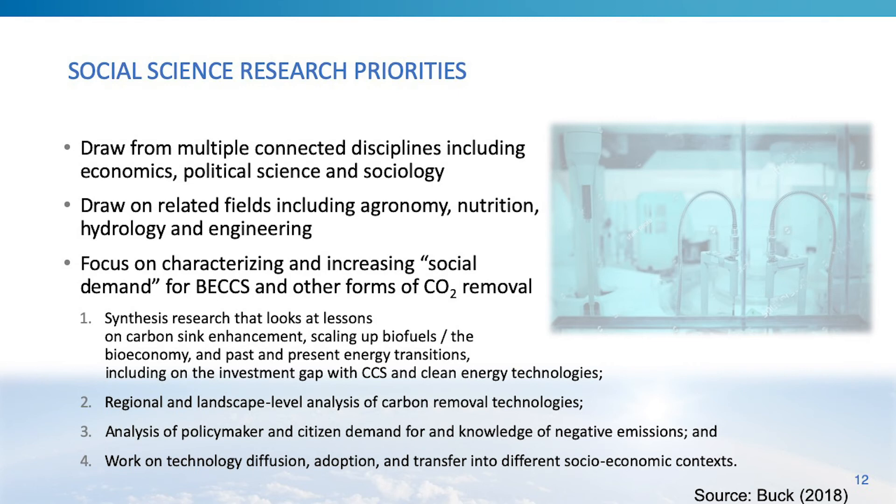Social science research draws from multiple connected disciplines — economics, political science, sociology — as well as agronomy, nutrition, hydrology, and engineering. We are focused on characterizing and ultimately increasing social demand for bioenergy with carbon capture and sequestration and other forms of CO2 removal. This can include synthesis research on lessons learned from carbon sink management or scaling up biofuels, regional and landscape analyses of carbon removal implementation, analyses of policymaker and citizen demand, consumer knowledge of negative emissions, and work on technology diffusion, adoption, and transfer into different socio-economic contexts.